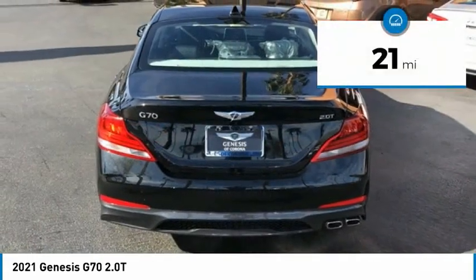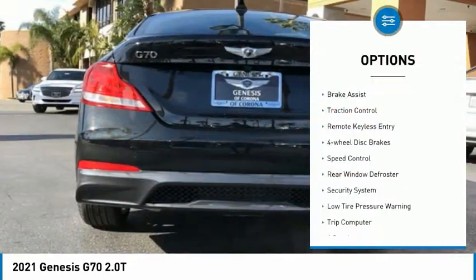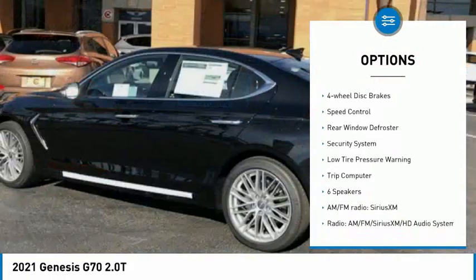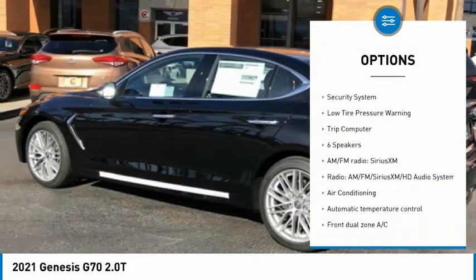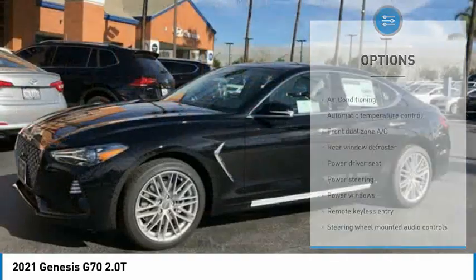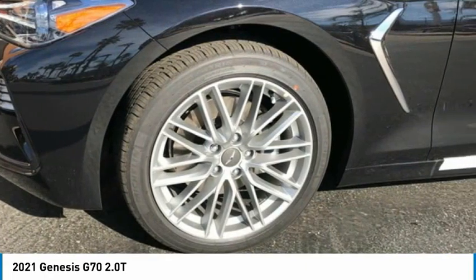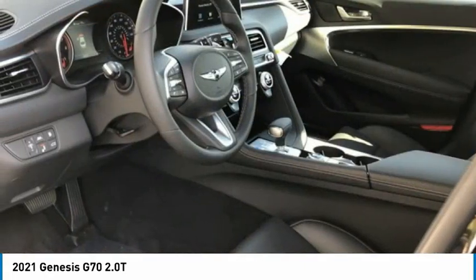This vehicle has less than 100 miles. Here are some of this vehicle's great options: electronic stability control, brake assist, traction control, remote keyless entry, four-wheel disc brakes, speed control, rear window defroster, security system, low tire pressure warning, and trip computer. Your new ride is just a phone call away.